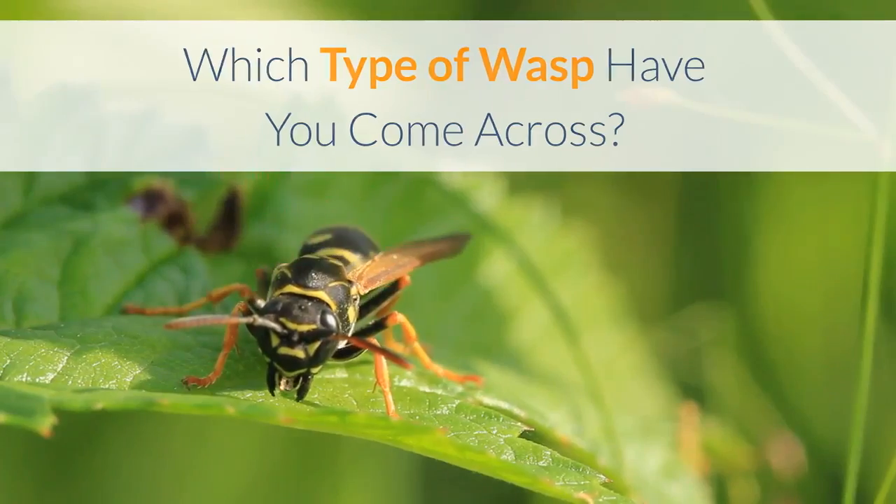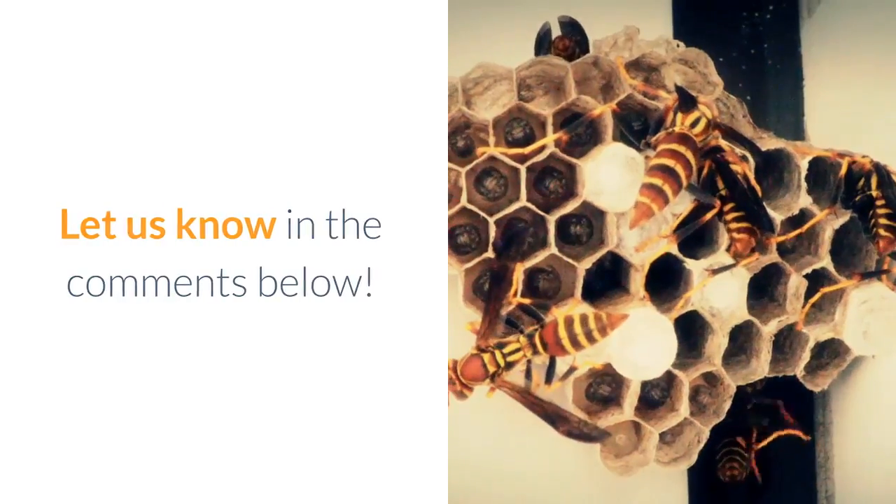Which type of wasp have you come across? Let us know in the comments below. Thanks for watching.